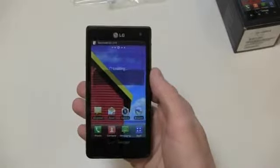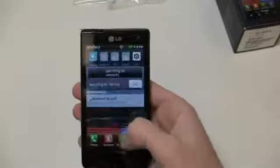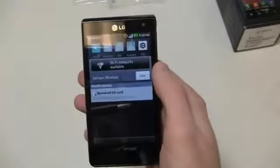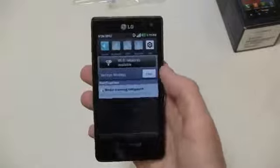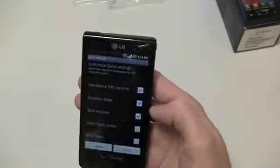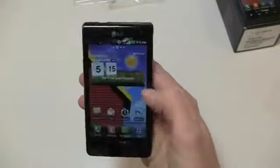You can see the typical LG interface here — it's loading up and searching for service. You've got the typical notifications bar, and up top it's searching for networks. You've got a big Wi-Fi button like you do on the LG Spectrum, Verizon's high-end LG device, and then sound, Bluetooth, GPS, airplane mode, and edit shortcuts at the top. Let's take a look at edit — data enabled — let's enable some data and make sure that's on and ready to go.